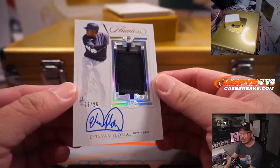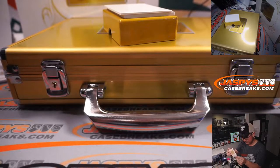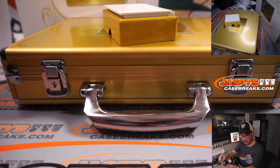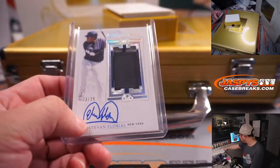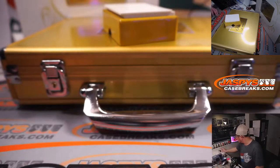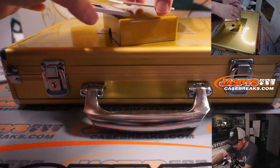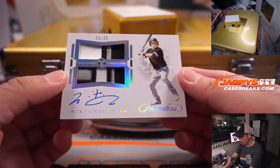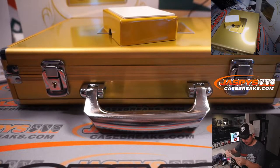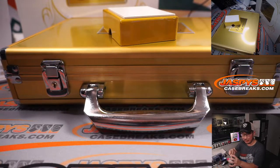We've got Estevan Floriel, 23 out of 25, jersey and auto for New York. Yankees are a number block team — part of that other group: Yankees, Angels, Mariners, Braves, Dodgers, number block group. So Yankees 3 — another one for Danny. And on the back here, Nick Madrigal, 25 out of 25, dual relic and auto. Still a White Sox edition, going to Andy.